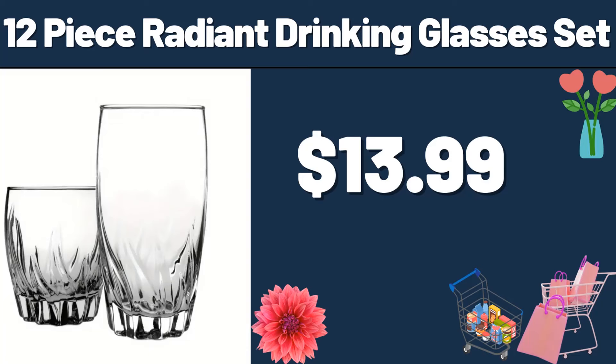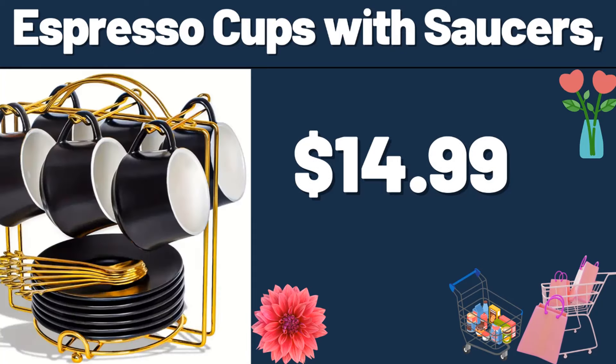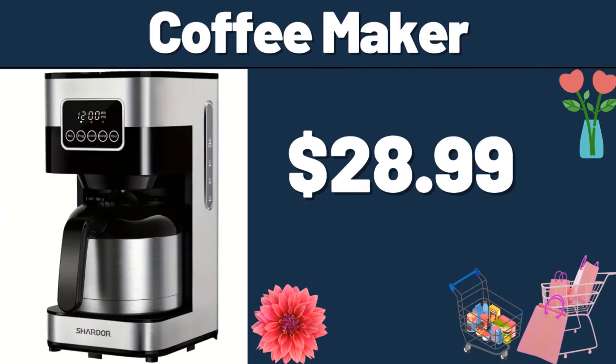12-piece radiant drinking glasses set, $13.99. My friends, do not forget to subscribe to the channel to follow the discounts. Espresso cups with saucers, $14.99. Coffee maker, $28.99.